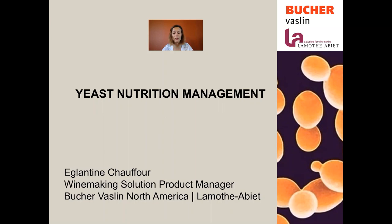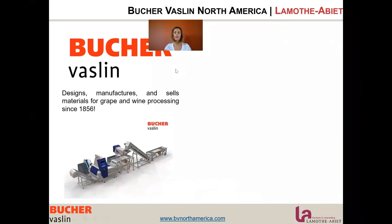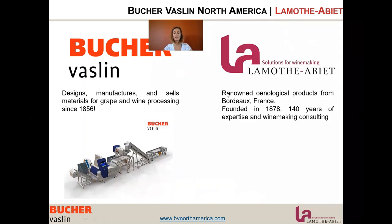Before I go into the presentation, I would like to introduce the two partners for this webinar. We have Bûcher-Vassin, designer, manufacturer, and seller of material for grape and wine processing since 1856, with quite a bit of experience all around the world in wineries. And then we have La Motabier, a renowned enological product brand known for their high quality.